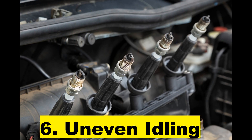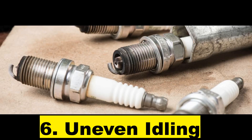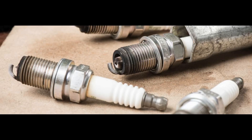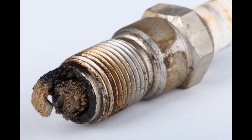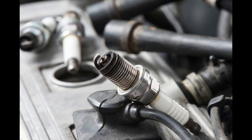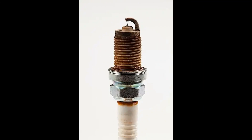Sign 6: Uneven Idling. Uneven idling and vibrations is a major warning sign that indicates faulty spark plugs. The car engine will run at lower RPM during idling and runs smoothly without any noticeable vibrations or sound. Failing spark plugs can result in the engine becoming rougher and producing vibrations when left at idle speeds.